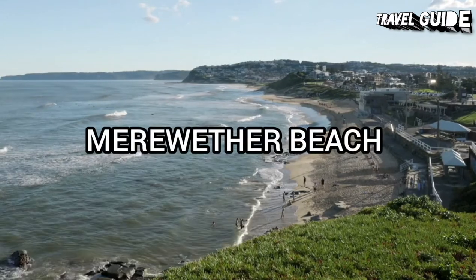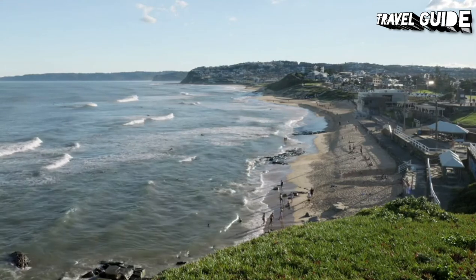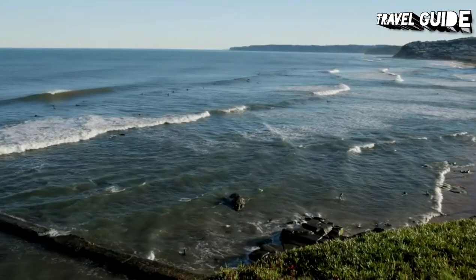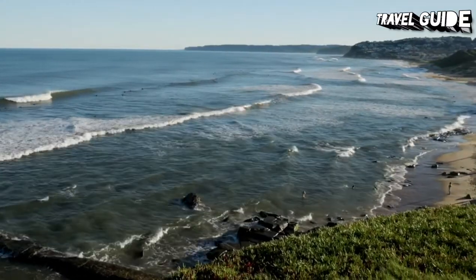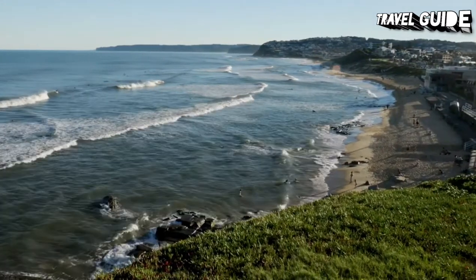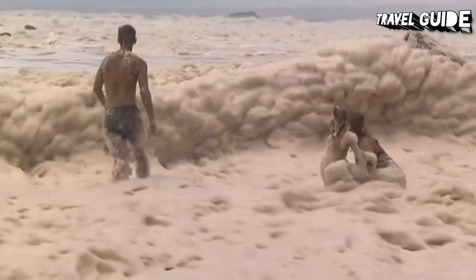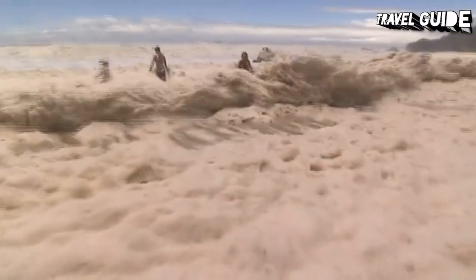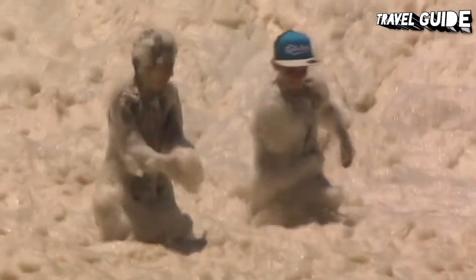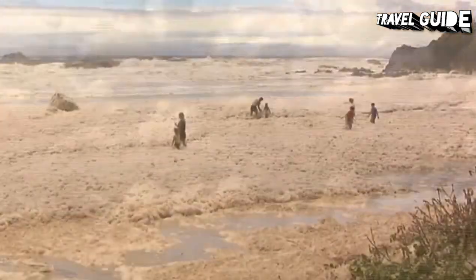The iconic Merewether Beach is home to the international surfing competition Surfest. It is part of a beach reserve that stretches from Dixon Park in the north to Birdwood Beach in the south, with superb views in all directions. Enjoy a coffee at a beachside cafe and watch as locals walk their dogs, parents juggle caffeine and kids with sandy hair, and surfers roll up by the dozen. Walk a little further down the beach promenade and you will find Merewether Ocean Baths, the largest ocean baths complex in the southern hemisphere.